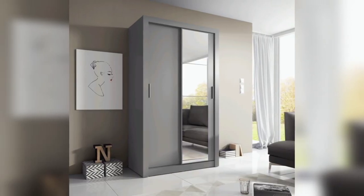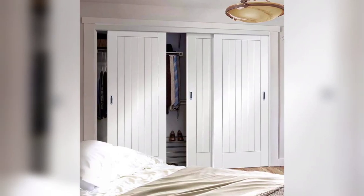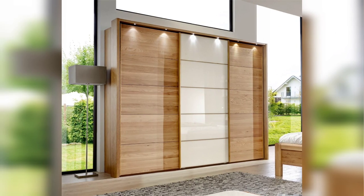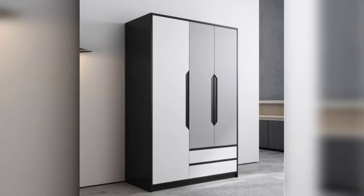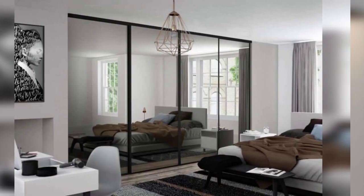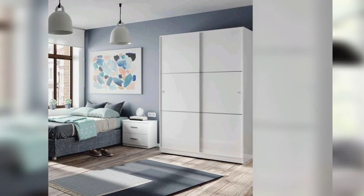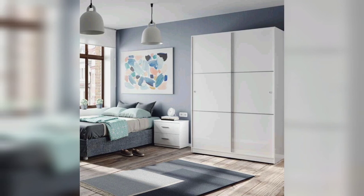Home Adorn is the channel to provide home decorating ideas. If you liked this video, kindly subscribe to this channel to find more creative ideas regarding home interior design.